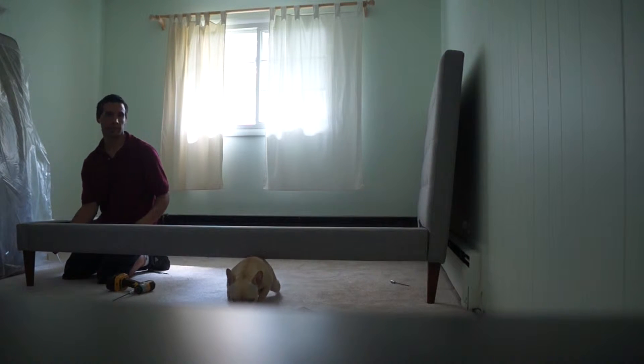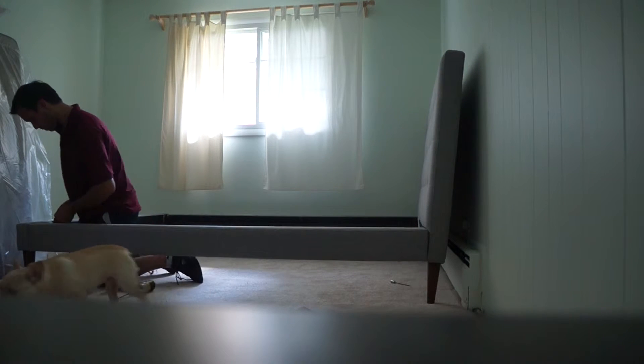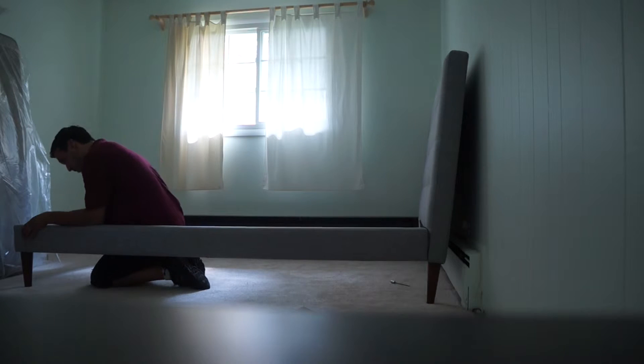Here she comes to help the worker lift the side of the bed — how helpful of her! Without her, I don't think the job can be done.